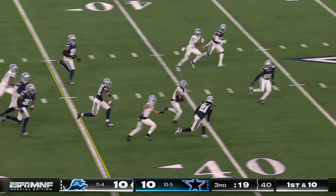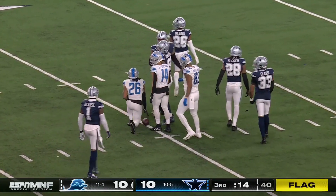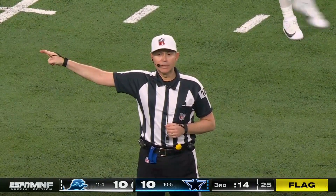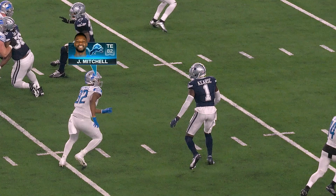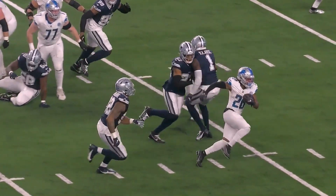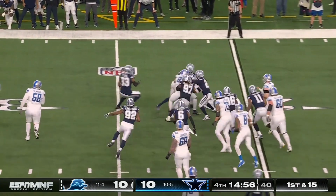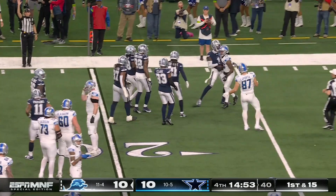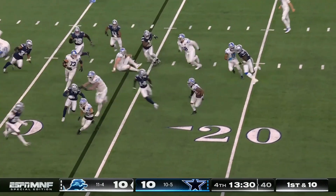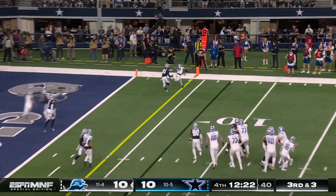Gibbs breaks loose but a flag is down back near the line of scrimmage — holding, offense number 82, ten-yard penalty, still first down. There was a nice hole there; you can see the hold on the shoulder pad. First and fifteen for the Lions as they hand to Gibbs — he breaks one tackle. Odigy Zuwa couldn't bring down Gibbs. On third and three, Gibbs is targeted as a receiver but the pass is incomplete, bringing up fourth down.